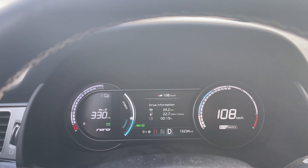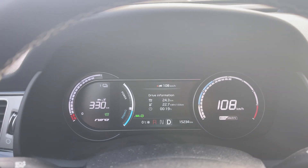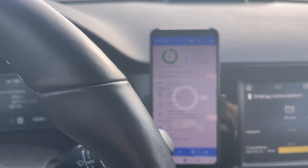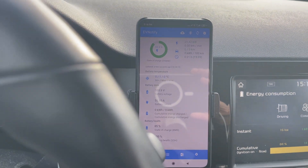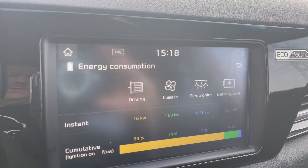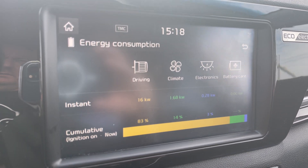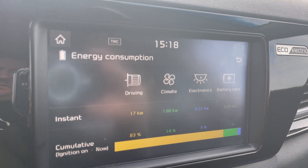Little halftime update: 22.7 kilowatt hours per hundred kilometers. The battery is still pretty cold, and the heater is consuming roughly 1.7 kilowatts. The car should be warmed up by now but consumption still remains relatively high.